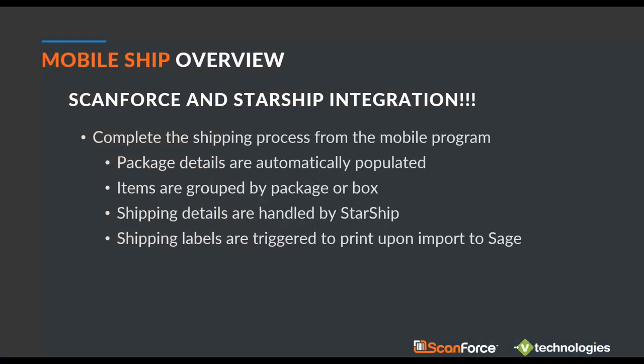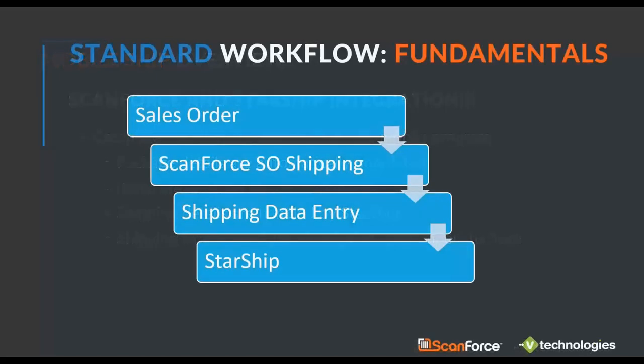This integration closes the shipping loop by allowing you to complete the shipping process right from the mobile program. We capture package details automatically populated based on pre-configured settings, you group items by package or box on the mobile program, and all the shipping details are still handled by StarShip — nothing extra needed. Labels trigger to print upon import back into Sage. If you're using StarShip today, it basically remains the same for you; you'll just complete the process from the mobile program.